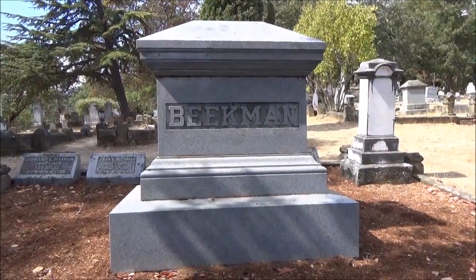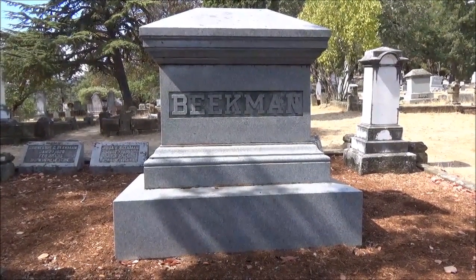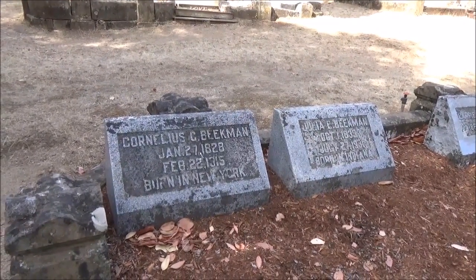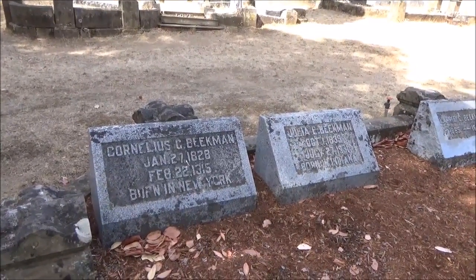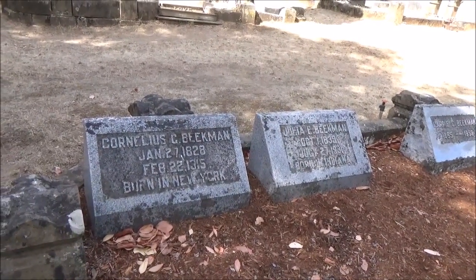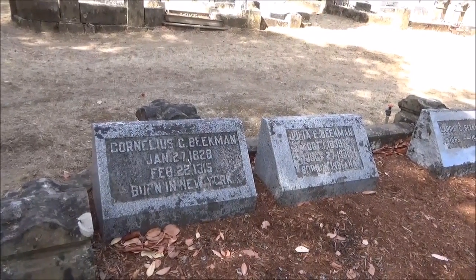This is the Beekman plot in the Jacksonville Cemetery. The name Beekman is very prominent in Jacksonville history. With the name Beekman, you start with Cornelius C. Beekman. He was somebody who came to Jacksonville to mine for gold, and was successful, eventually opening up Oregon's first bank.